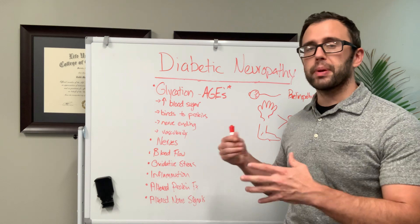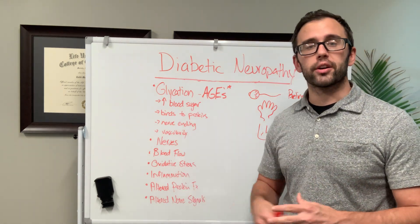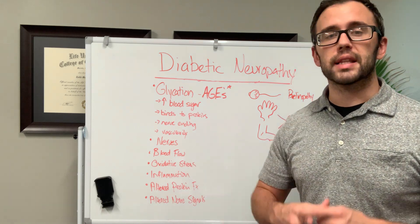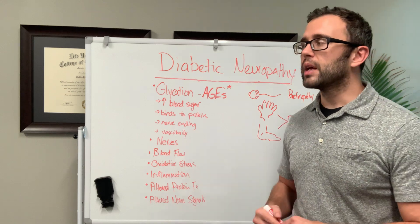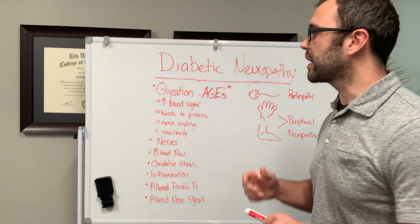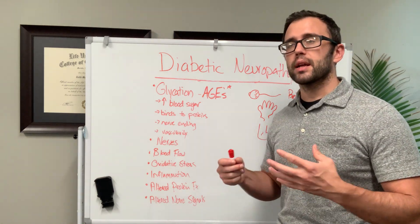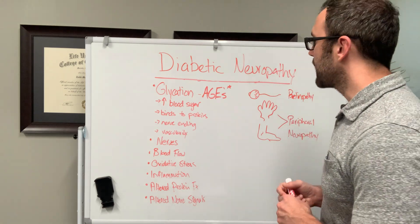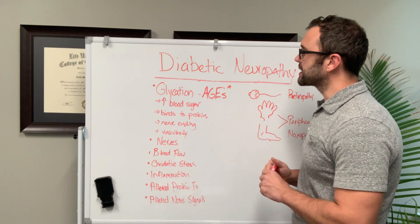We just had a patient one month ago who was able to stop using her cane, and that was a huge success. That doesn't happen with everybody, but it does happen sometimes. Setting appropriate expectations is always my goal when it comes to your care. Her case was a diabetic neuropathy. So let's go ahead and break this down.